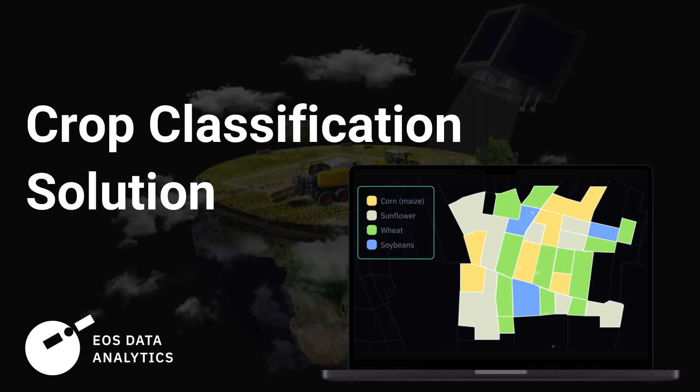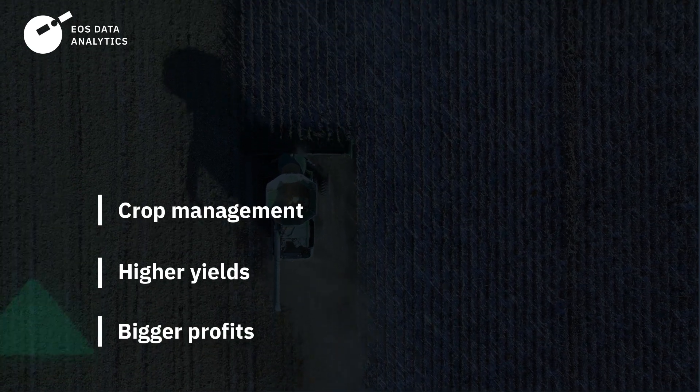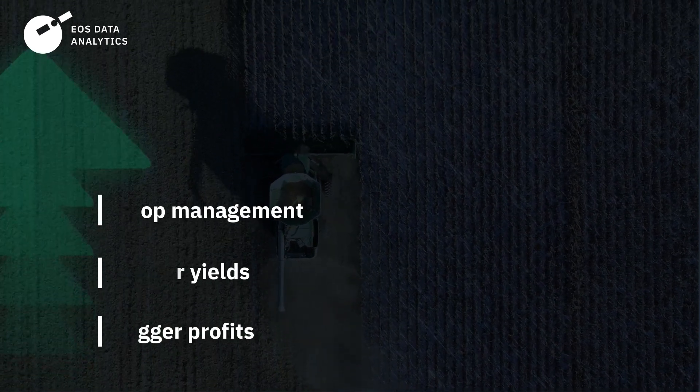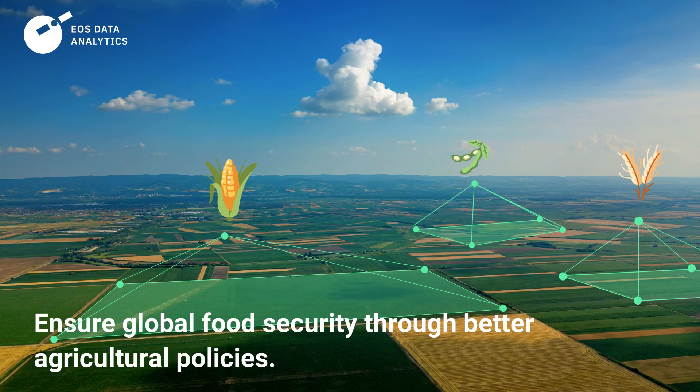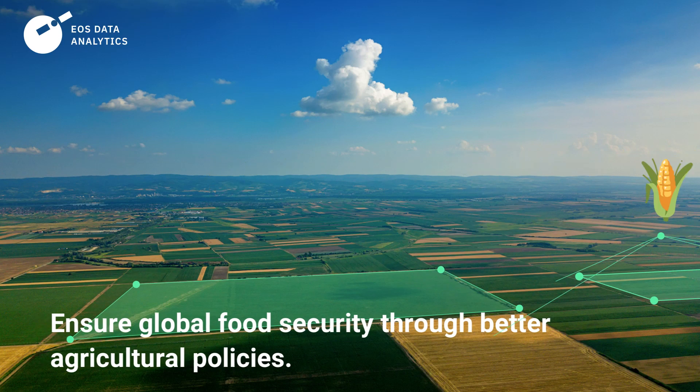Knowledge is empowering. In agriculture, knowing what crops are planted in the fields is key to better crop management, higher yields and bigger profits. Crop classification is a scalable solution with the potential to ensure global food security through better agricultural policies.